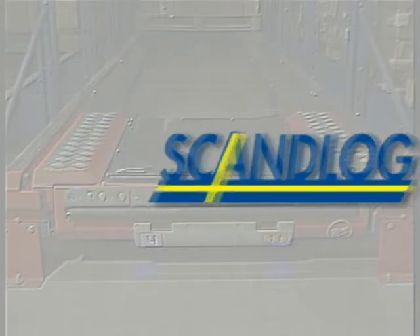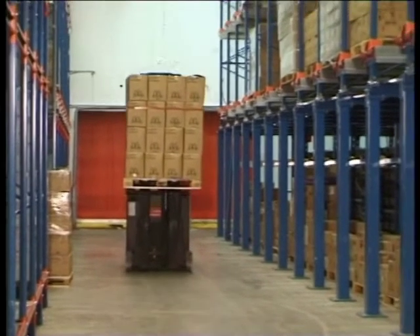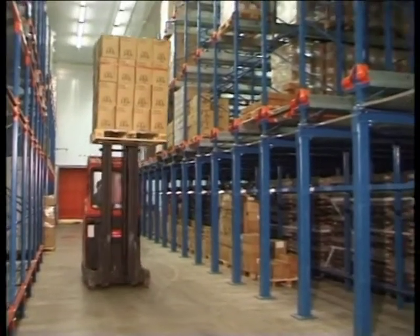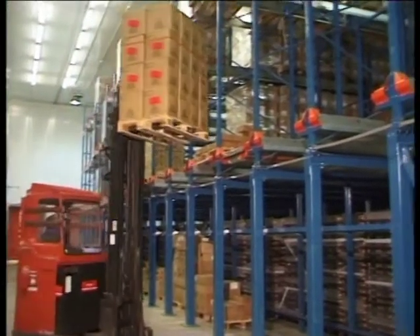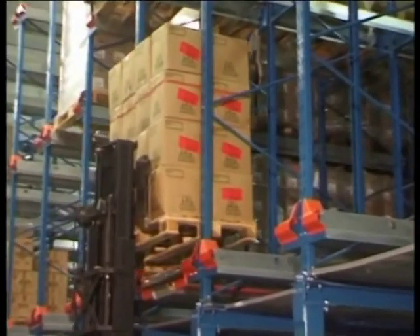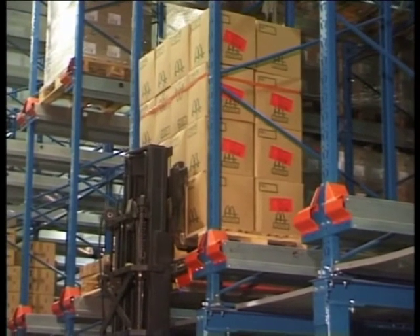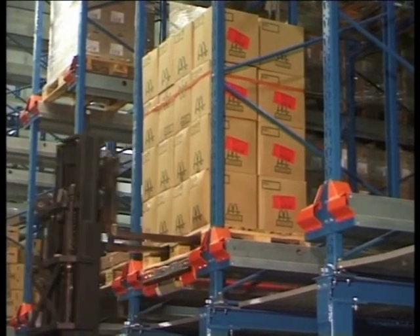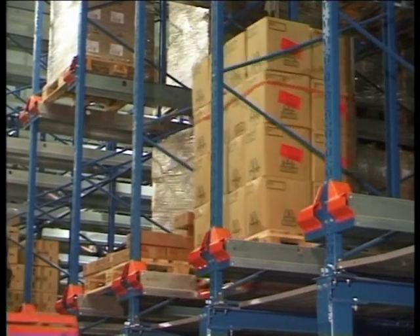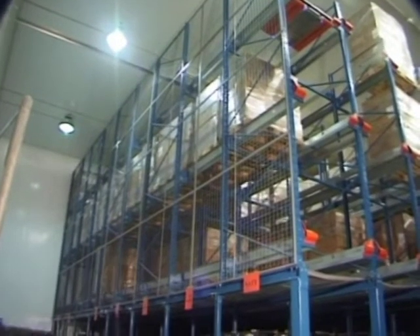Scandlog is a third-party distributor for McDonough. For their cold store operation, they have installed a BT Radio Shuttle system to increase their warehouse capacity. Among other things, they have installed a shuttle system on top of a raised platform structure. This allowed Scandlog to handle their bread dollies manually underneath the high-density storage system. The storage capacity in their cold store was increased considerably.